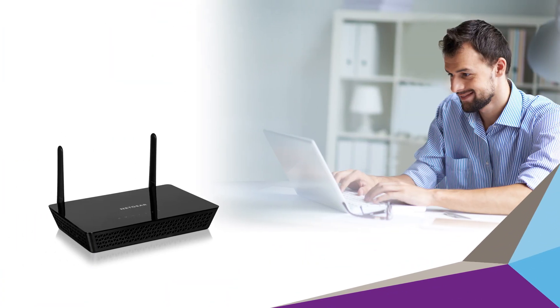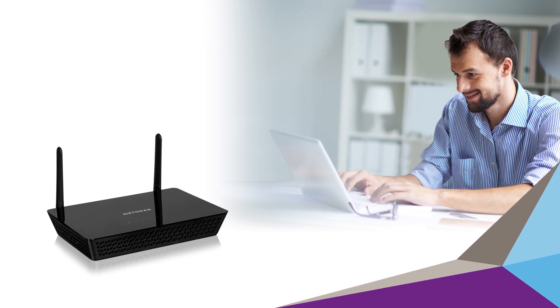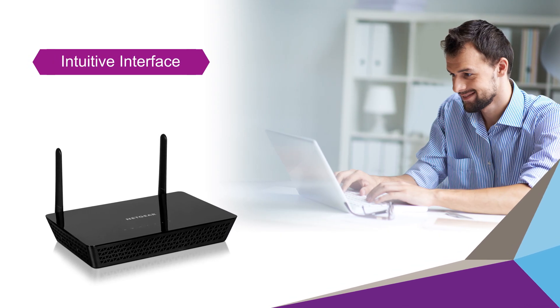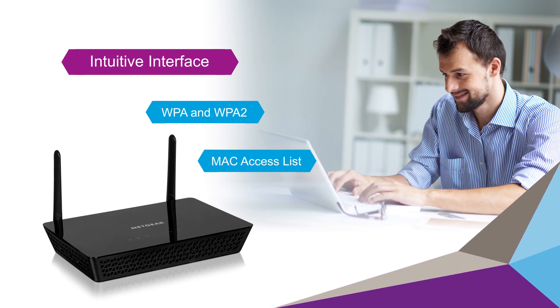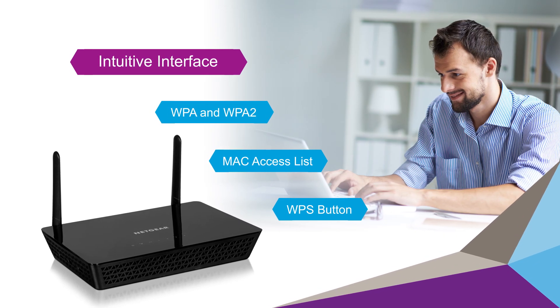Best of all, the WAC104 is easy to configure and use. The WAC104 has an intuitive user interface for a wide variety of configuration parameters, supports comprehensive Wi-Fi security, and a MAC address-based access control list. In addition, the Wi-Fi protected setup button allows one-touch setup for wireless clients.